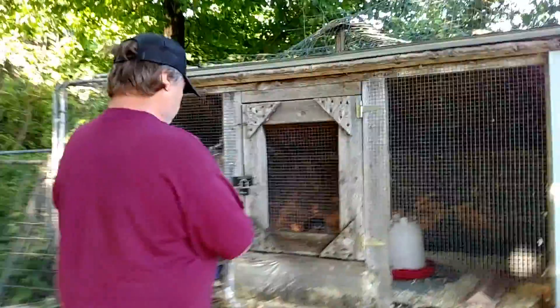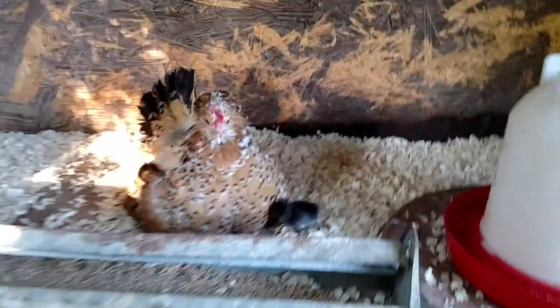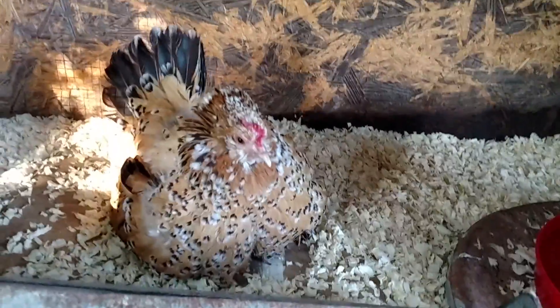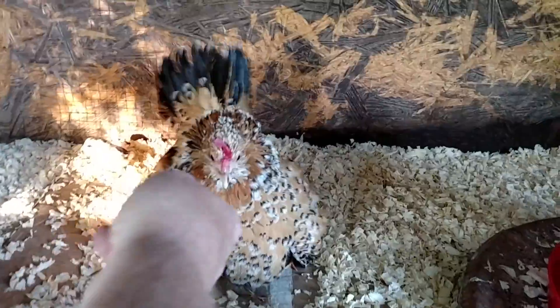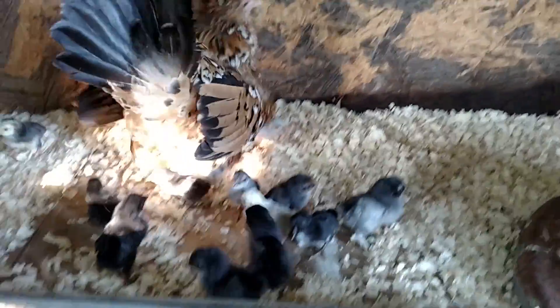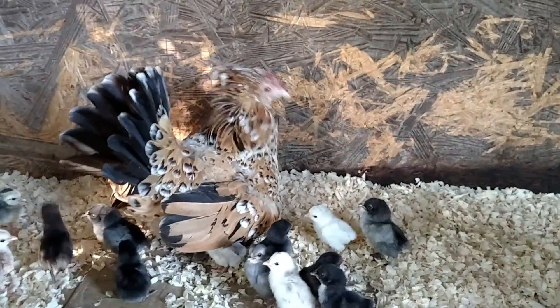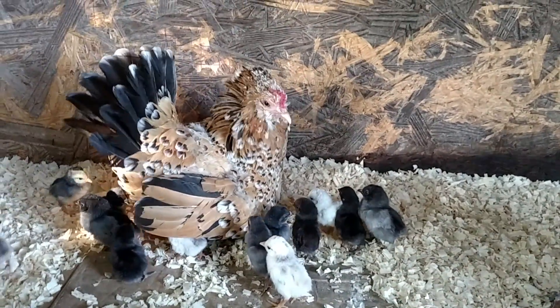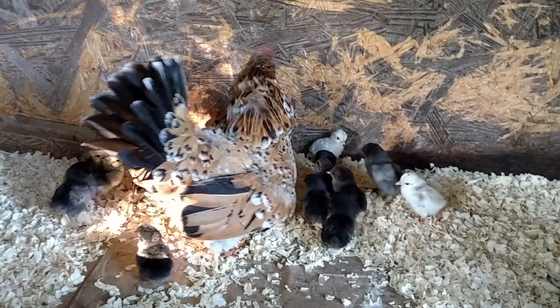Here's the mom and her babies. We let Millie have the babies — she's my favorite chicken. Got to get up Millie so we can see the babies. There we go, there's a lot of babies — I think there's 14 babies there. She's taking care of all of them.